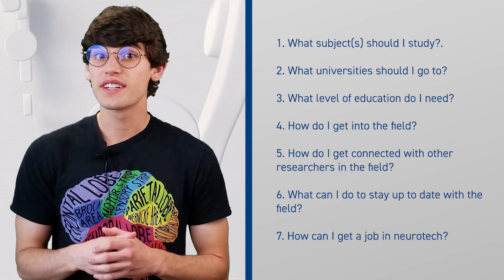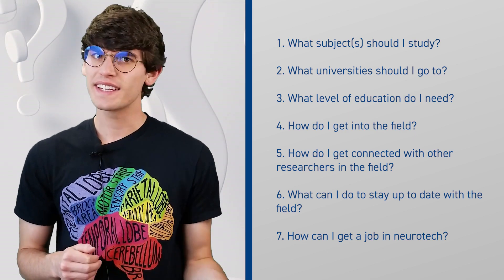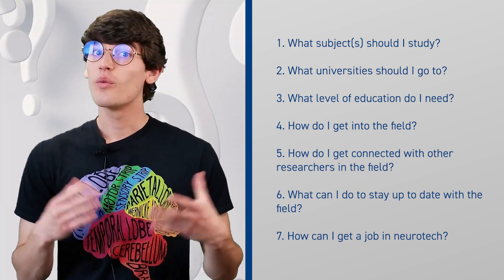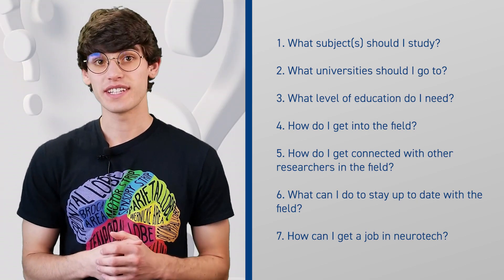In this video, we will answer the following questions about careers in neurotechnology: What subjects should I study? What universities should I go to? What level of education do I need? How do I get into the field? How do I get connected with other researchers? What can I do to stay up to date? And how can I get a job in neurotech?